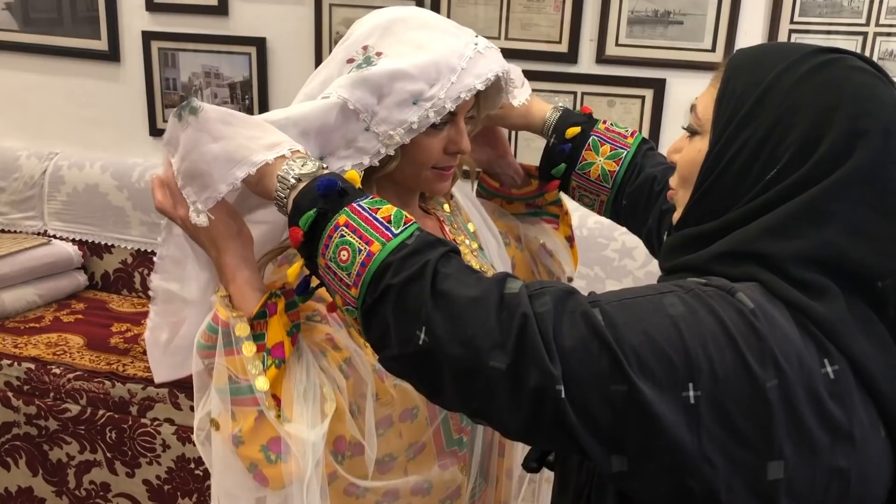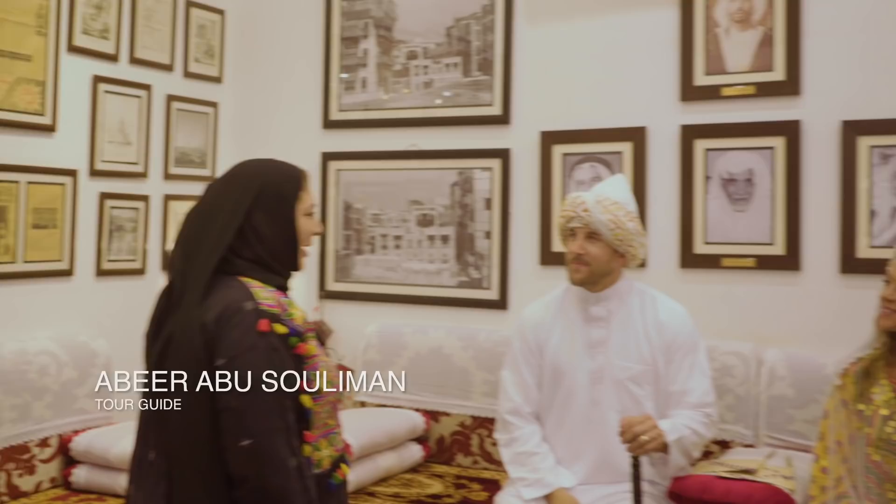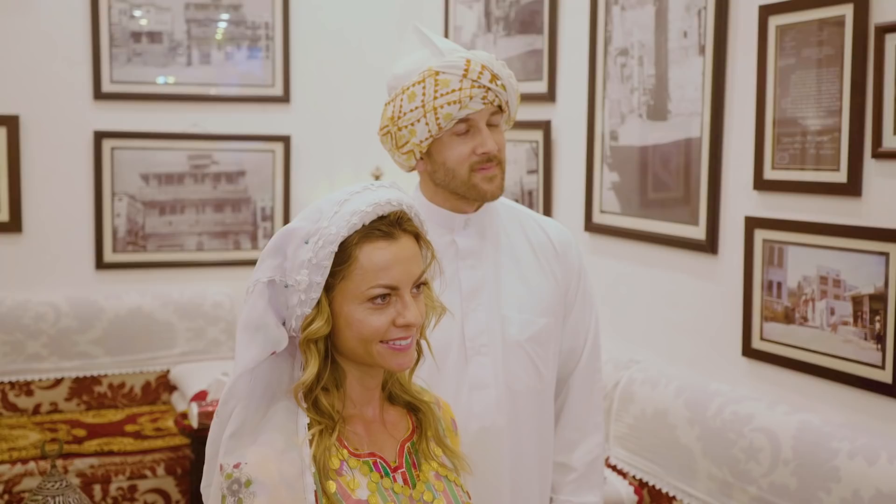I wore a beautiful jallibaya, and Scott wore a thub. Abir, one of Saudi Arabia's first female tour guides, welcomed us and showed us around this fascinating city.